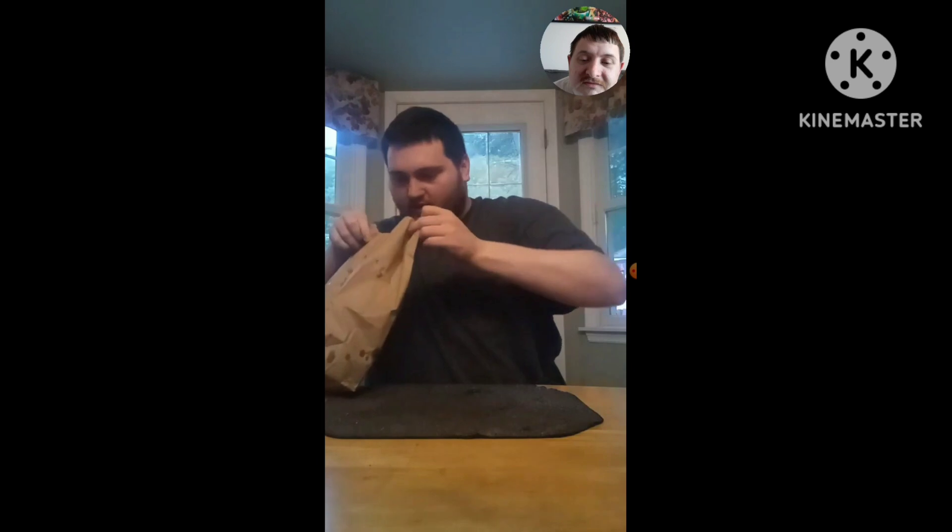For today's taste test review, this is something that I just got over at Five Guys today. What we just got from Five Guys is the Cajun Fries and the BLT Sandwich.